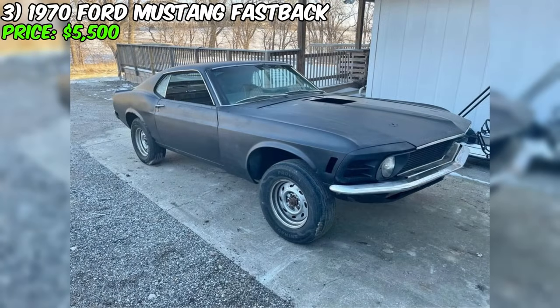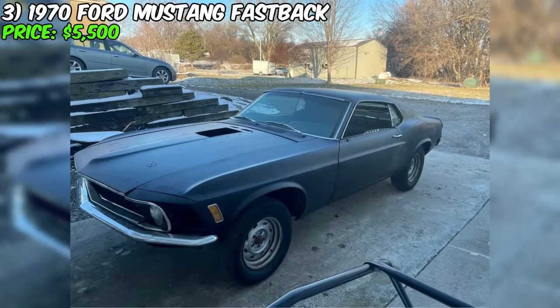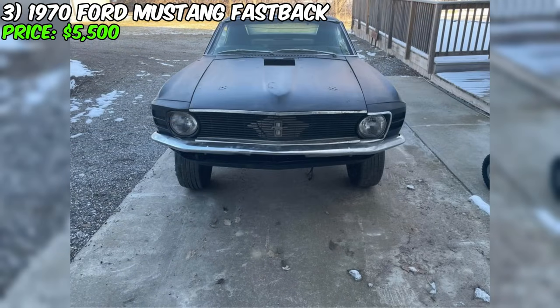It's important to note that this project involves a significant amount of metalwork and is a substantial undertaking. Nevertheless, with a passion for restoration and a love for classic cars, this 1970 Ford Mustang Fastback has the potential to become an impressive and captivating restored specimen.